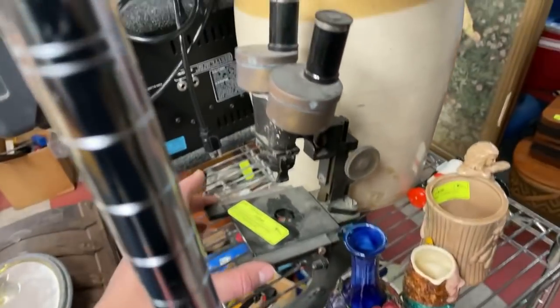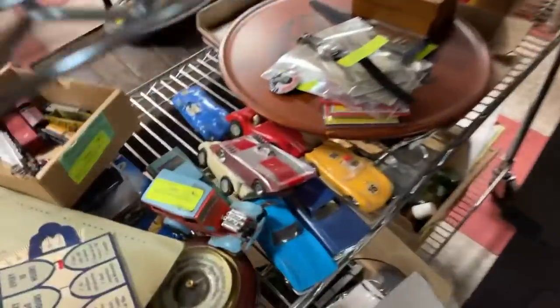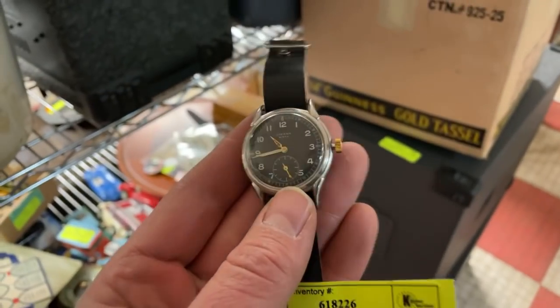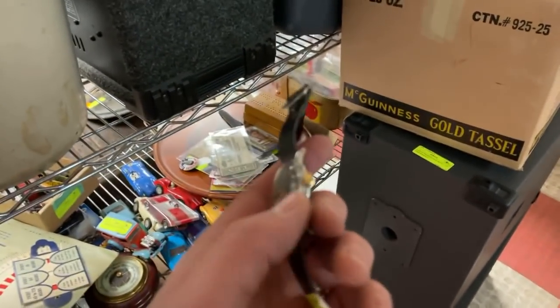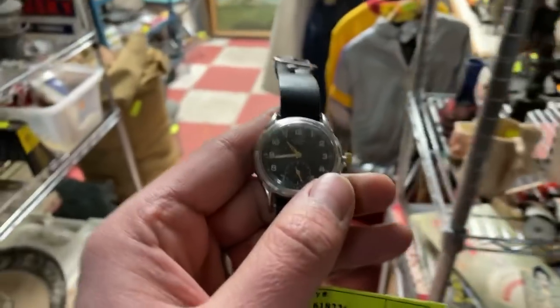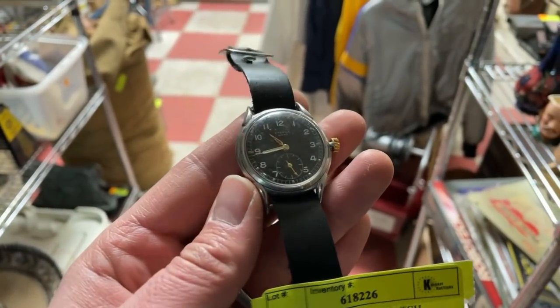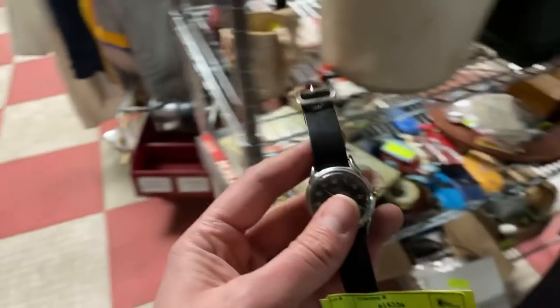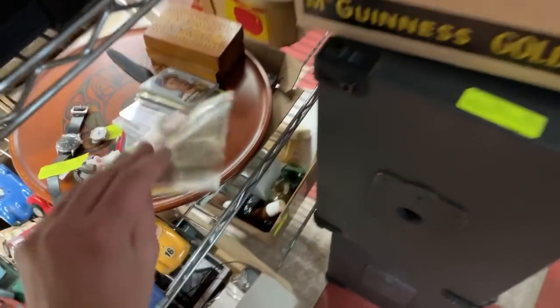There's an antique Bausch & Lomb microscope, all sorts of license plates, a little assortment of slot cars. This is a World War II pilot's wristwatch — it's a Buren Eterna. Somebody's put a new stem on it, so it would probably stand to have a better stem, but it's working. The black dial and Arabic numerals — these were used by the Canadian military for pilots.